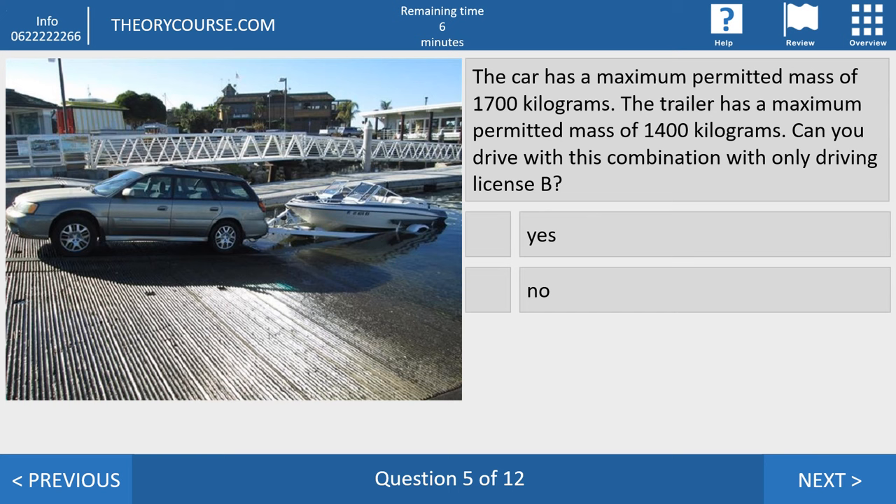Question number five. The car has a maximum permitted mass of 1700 kilograms. The trailer has a maximum permitted mass of 1400 kilograms. Can you drive this combination with only driving license B? The answer is yes, because with license B the car and trailer combined may not exceed 3500 kilograms. 1700 plus 1400 is 3100, which is less than 3500. So you may drive this with license B.